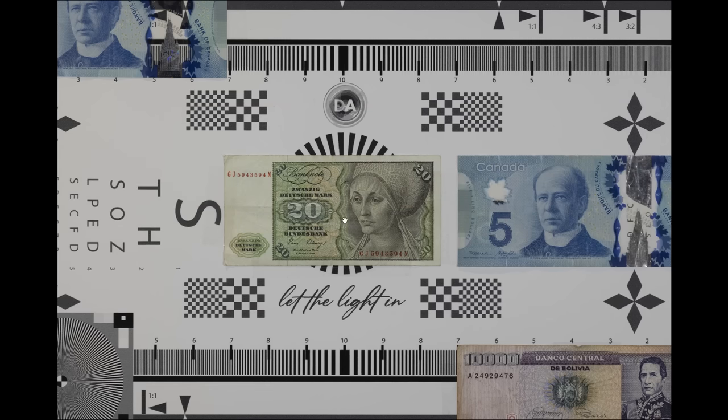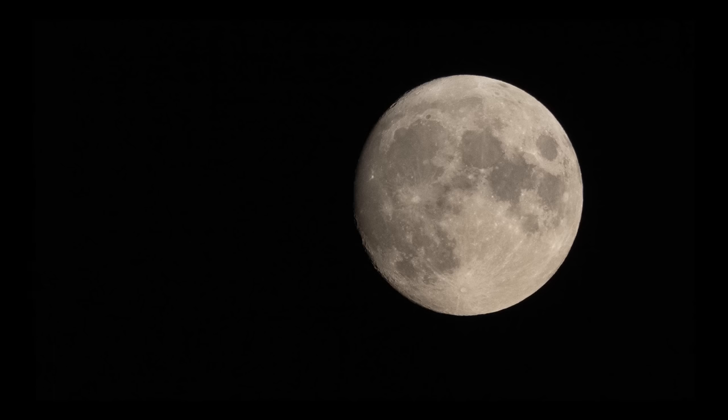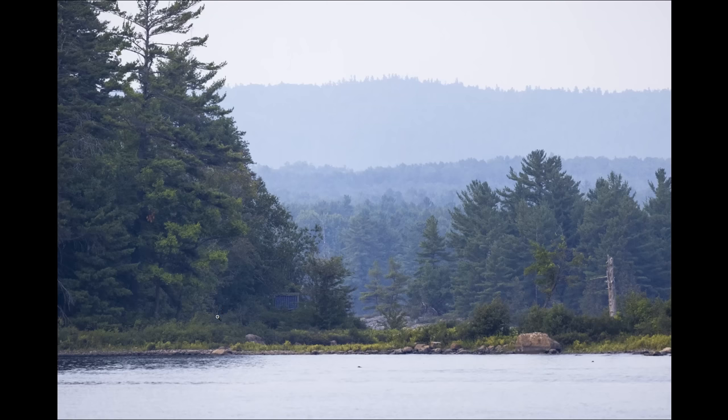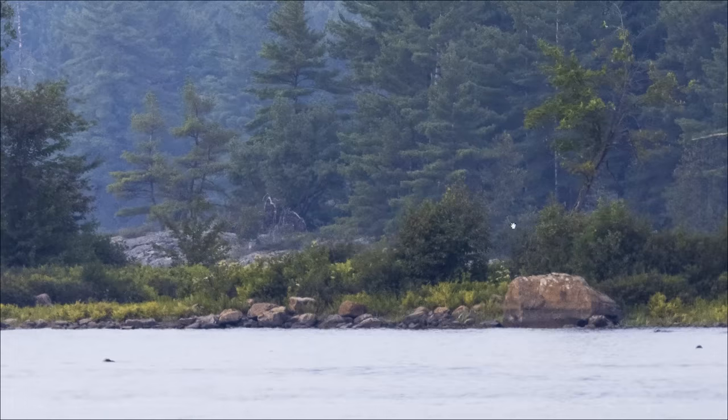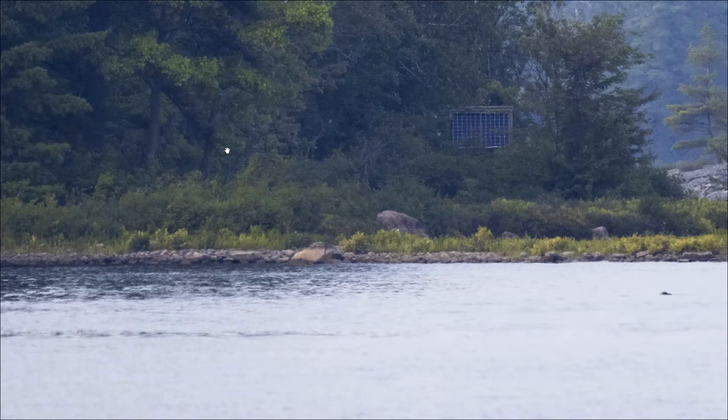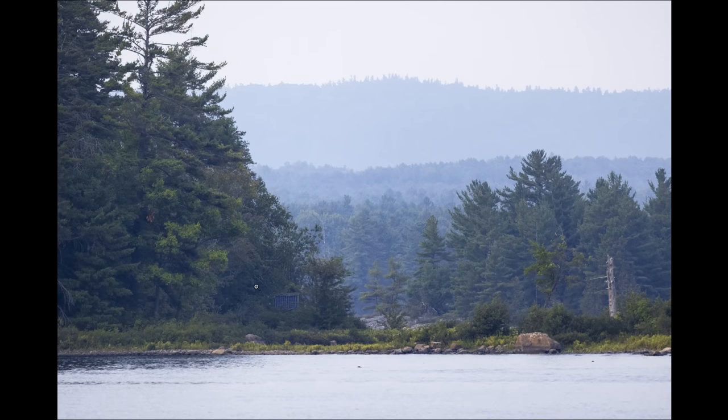In a traditional moon shot — handheld, not optimal conditions — you can still see good detail: craters are clearly visible, making this a nice lens for that application. One thing to watch out for with any long telephoto lens, particularly on a hot or humid day, is heat shimmer. Even though this is a very sharp lens, shooting a distant scene can look almost painterly due to heat waves rising over water and distant shorelines. That's not a defect of the lens — just a reality of shooting with a long telephoto in those conditions, which will impact apparent sharpness and contrast.